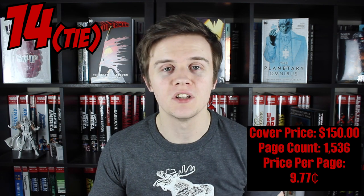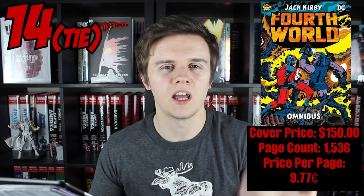Number 17 sees another two-way tie — both books with a staggering 1,512 pages and a cover price of $150. With a price per page value of 9.92 cents, the first book is Final Crisis and the second is the recently released Books of Magic Volume 1. Interestingly, neither is the biggest page count on this list. We've then got a three-way tie for 14th place — all three books coming in at 9.77 cents per page, with a cover price of $150 and a page count of 1,536. The first is Jack Kirby's Fourth World, the second is Grant Morrison's The Invisibles — placed strategically behind me — and the third is the highly anticipated Green Arrow by Mike Grell Volume 1.